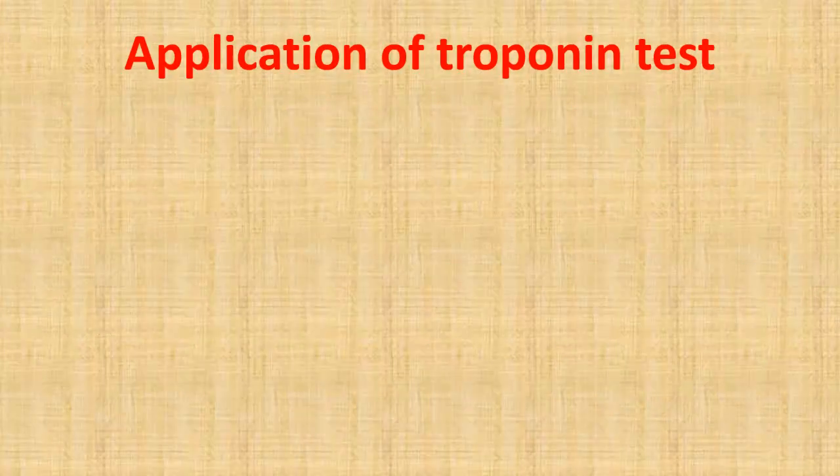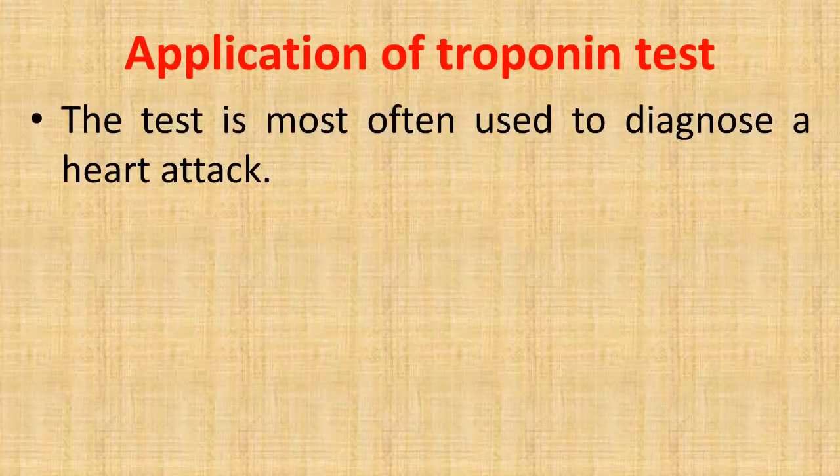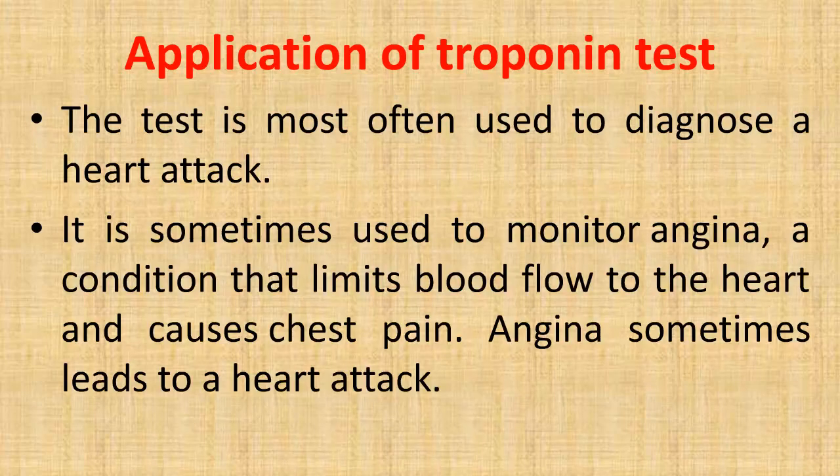Application of the troponin test: the test is most often used to diagnose a heart attack. It is sometimes used to monitor angina, a condition that limits blood flow to the heart and causes chest pain. Angina sometimes leads to a heart attack.